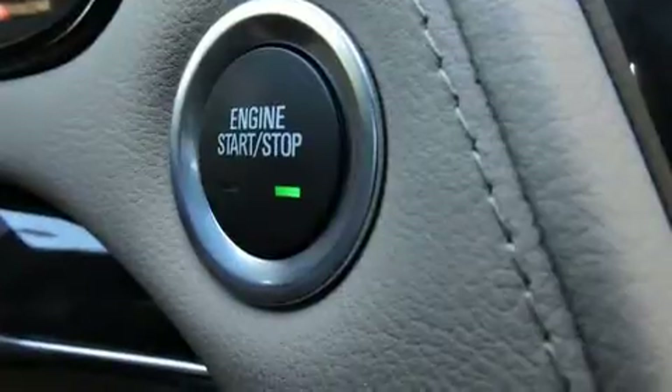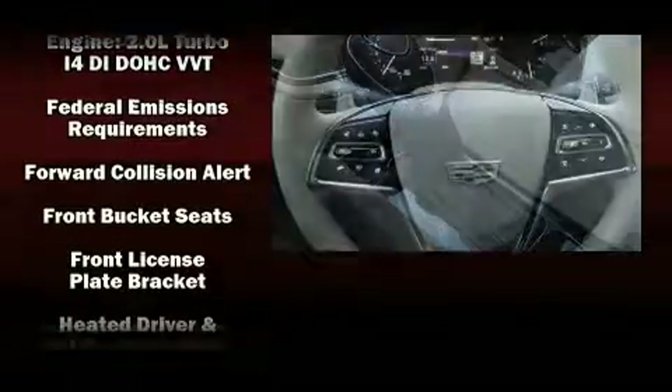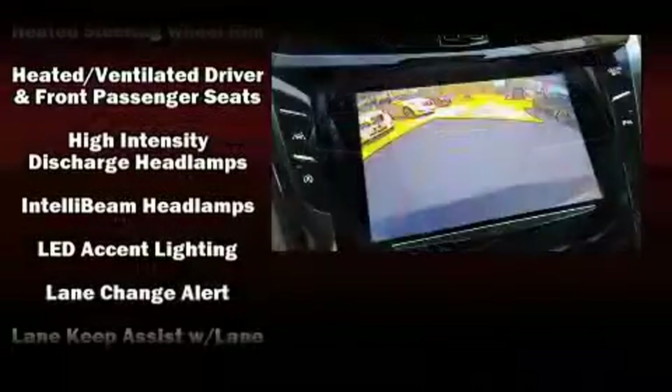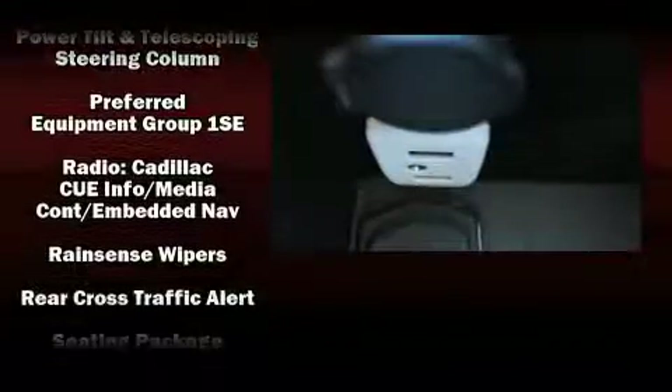Audio features include an AM/FM radio, steering wheel mounted audio controls, and 13 speakers, ensuring optimum sound no matter where you're seated.